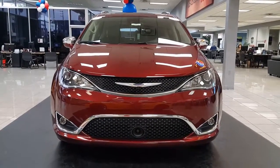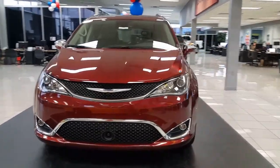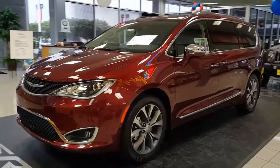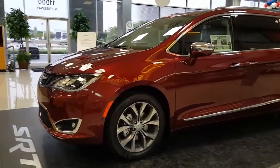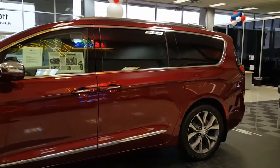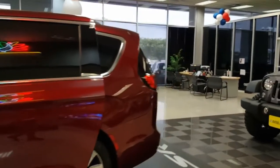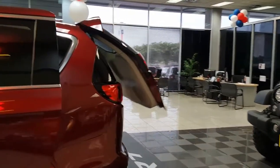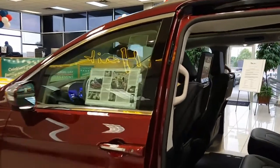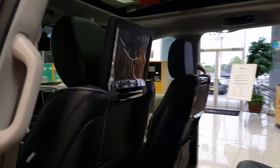Alright, here we go — this is about as good as it gets when you're hauling the family around. This is the 2017 Chrysler Pacifica Limited, and she's nicely equipped. You've got your 20-inch wheels, power sliding doors on both sides, power liftgate, and the Uconnect Sound and Theater Group, which gives you a 760-watt Harman Kardon sound system with 20 speakers.